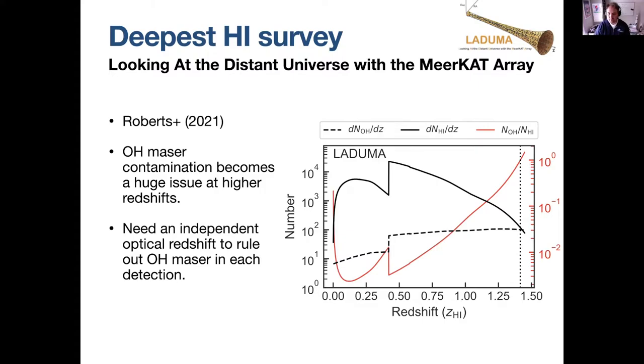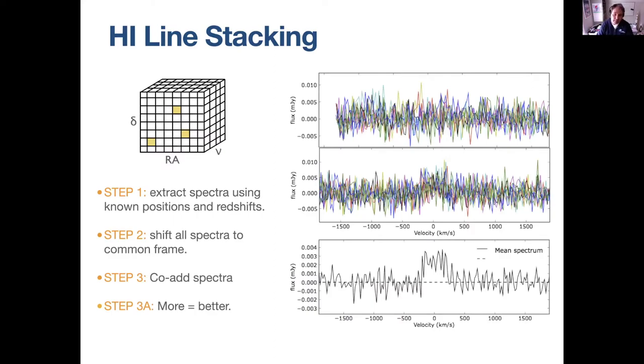By the time you get to about redshift 1.5, the fraction of OH masers versus HI detections is getting close to unity, so we're expecting quite a number of these. Apart from that, HI detections are really tricky, meaning we have a high number of low signal-to-noise spectra of the same population of galaxies. So instead of doing individual measurements, you can do this for a population — say mid-sized elliptical galaxies or LMC-like galaxies at lower redshift.